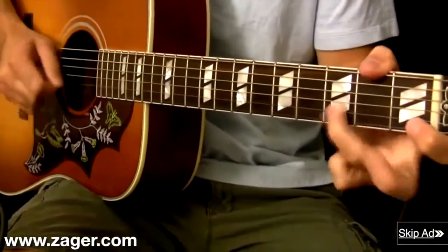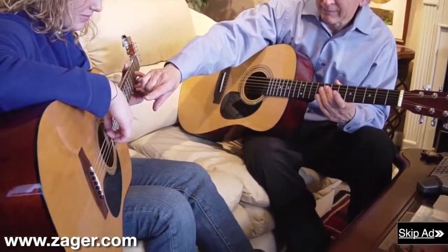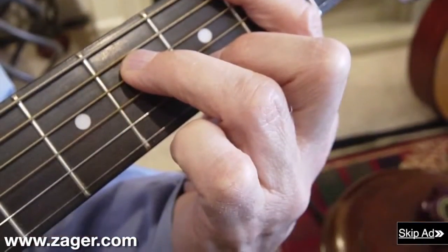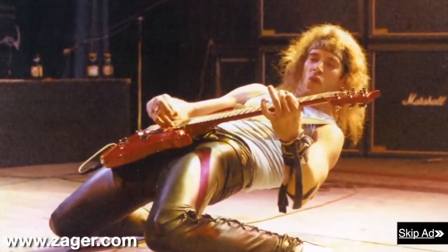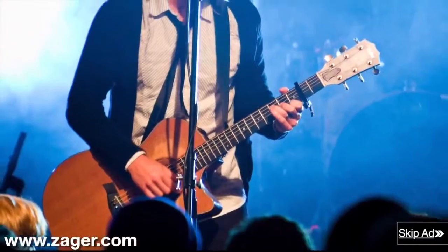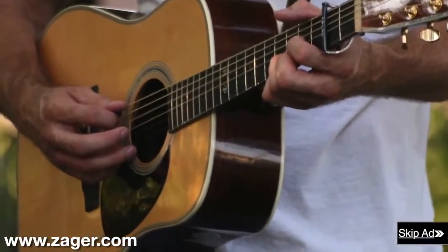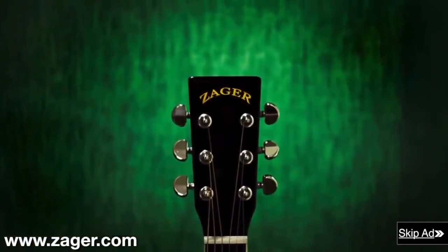Denny realized he could move faster and play longer with less pain and soreness. He also realized his students could practice for hours with no pain and learn to play difficult chords at a much faster rate. Soon other artists wanted their guitars Zagerized, and over several decades Denny modified thousands of guitars from all over the world. This allowed him to see the designs of the best guitars made, and with this knowledge he created his own line of custom guitars — the Zager guitar line you see today.